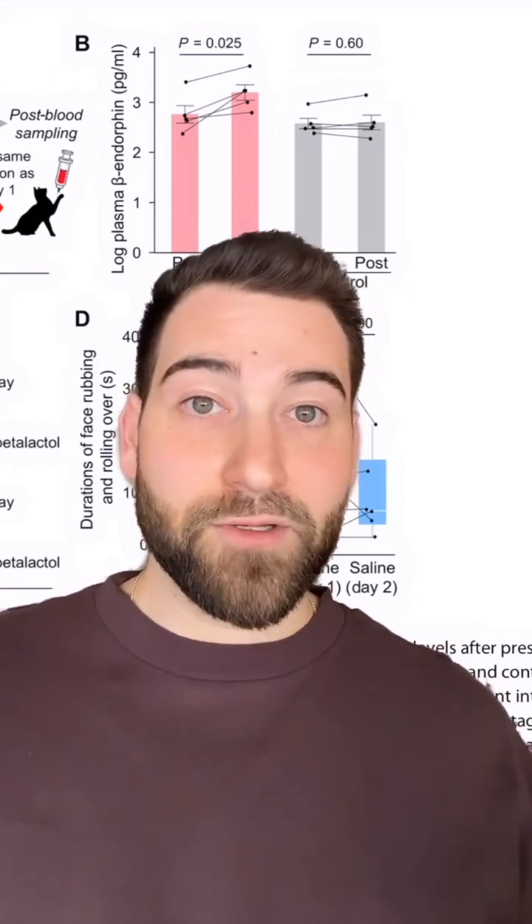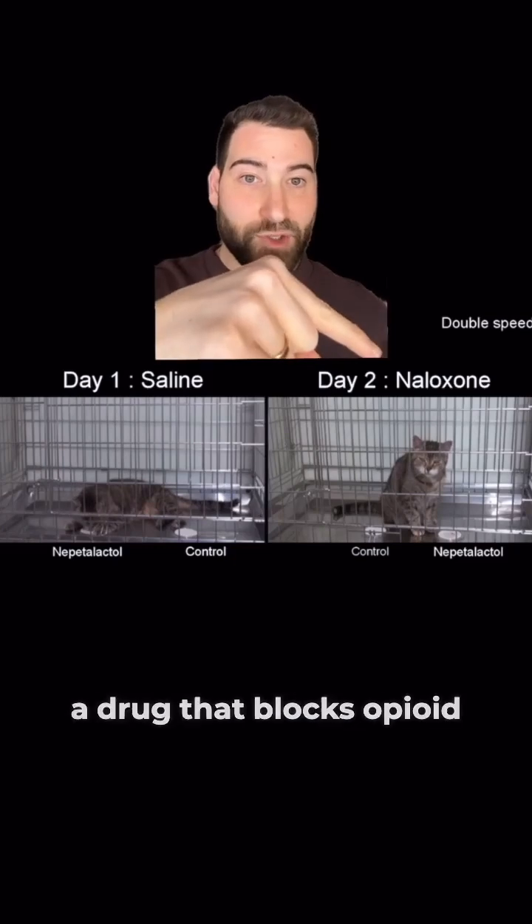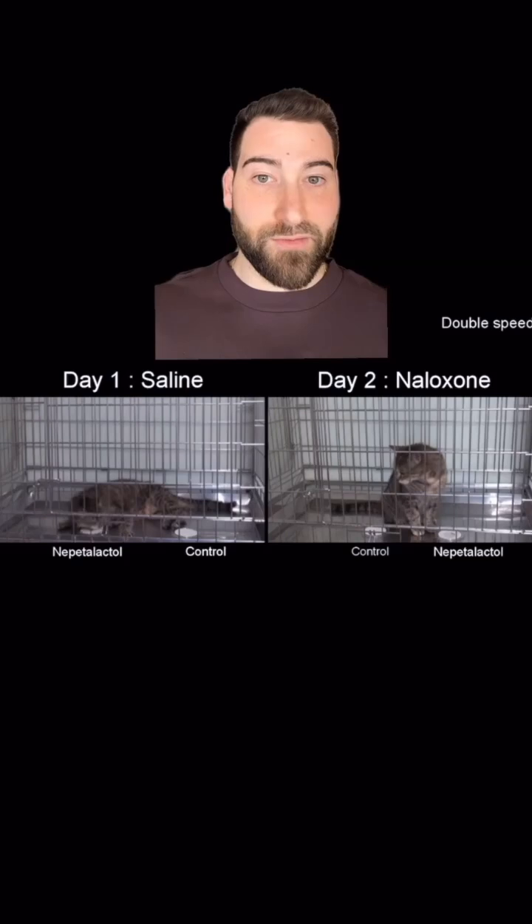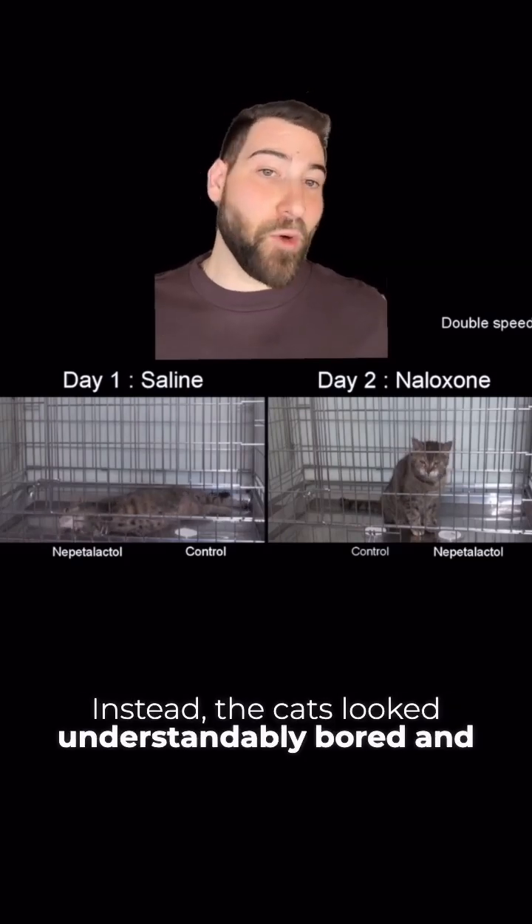So is that why the cats are rolling around? Well, when they gave the cats naloxone — a drug that blocks opioid receptors — it prevented them from rolling around like they normally do. Instead, the cats looked understandably bored and pissed off.